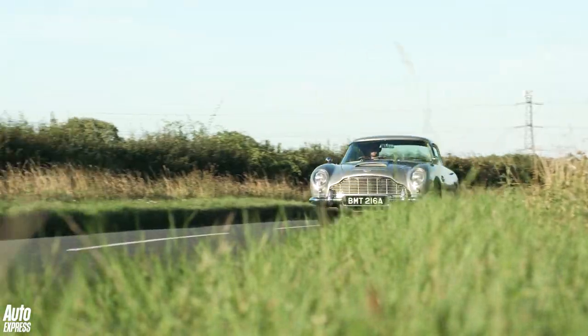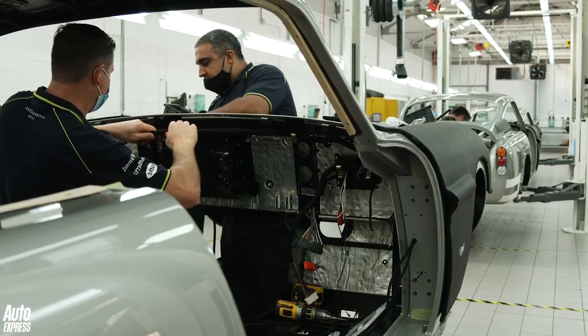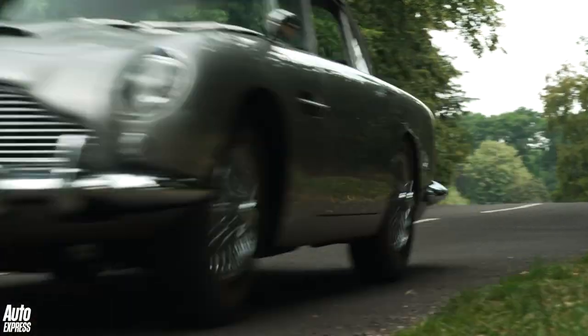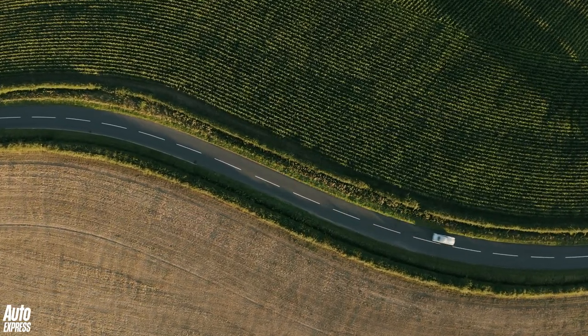So those well-heeled enough to buy the DB5 Goldfinger are certainly in for a lot of fun, and they'll be getting a legitimate Aston Martin DB5 straight from Newport Pagnell, with every Bond gadget signed off with the company's blessing. But what does it mean for the company? We asked Paul Spires, Managing Director of Aston Martin Works.